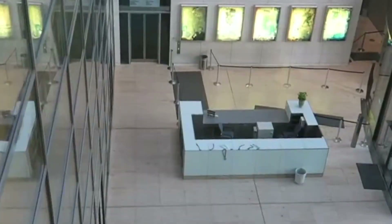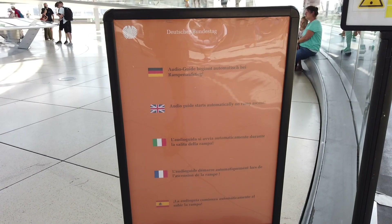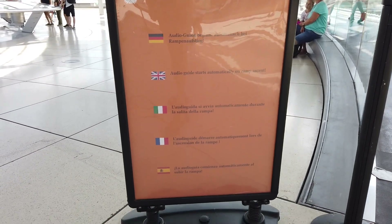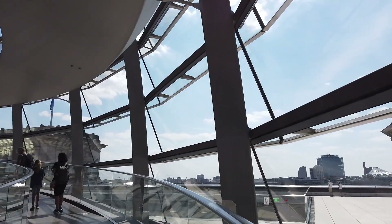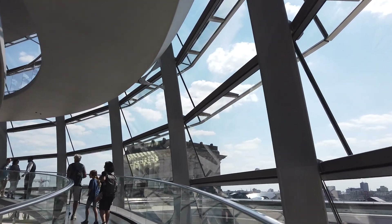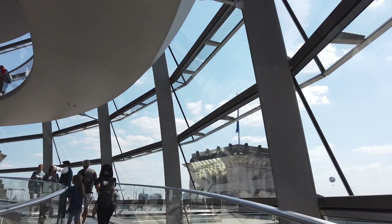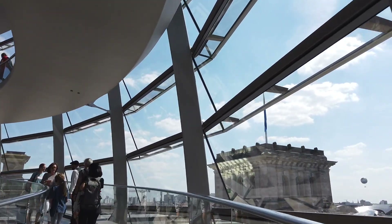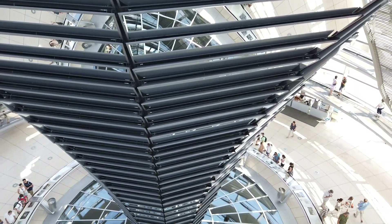Once you pass through security, you will be escorted into the building to take the elevator to the top. You will then have a chance to pick up a GPS-led audio tour which is available in 11 languages. The audio tour takes roughly 20 minutes to complete and it will bring you to the very top of the dome and back down. Along the way you will be treated with spectacular views of Berlin, with your audio tour explaining what you are seeing, and as you go higher and higher your bird's eye view into the plenary chamber becomes more dramatic.